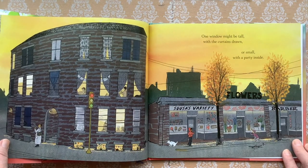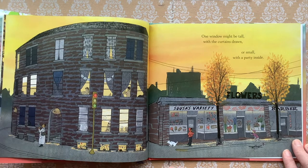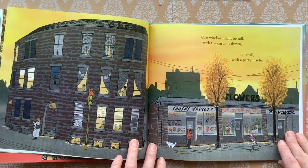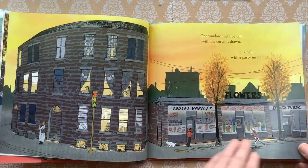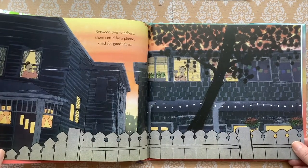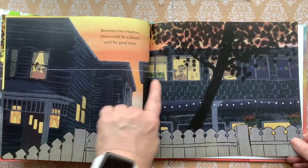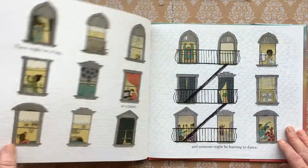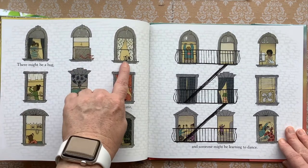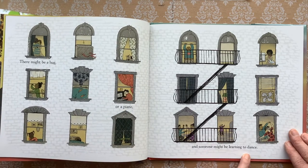One window might be tall with the curtains drawn or small with a party inside. Between two windows there could be a phone used for good ideas. There might be a hug.